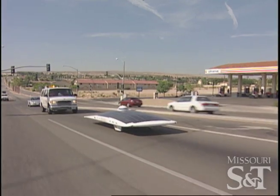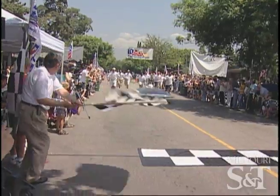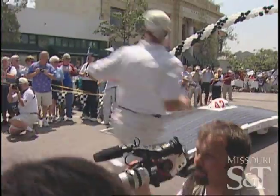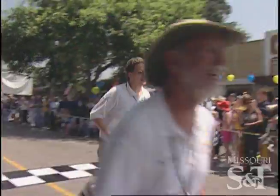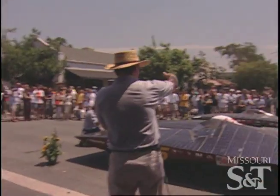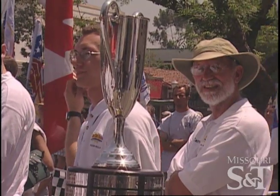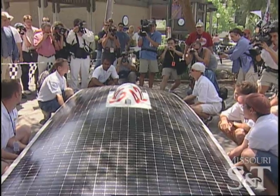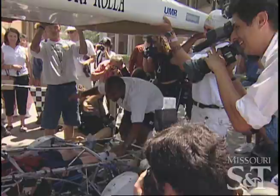Here comes your car — they just turned onto Harvard. University of Missouri at Rolla, first place winner of the American Solar Challenge 2003. They beat the record by a little over 5 hours. Just an incredibly fast car. Hats off to the Rolla team.